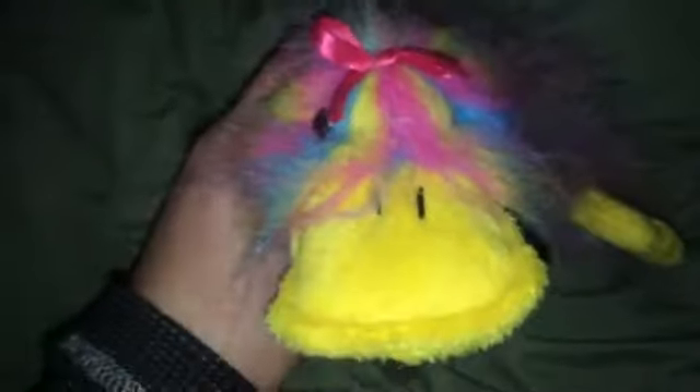Hi, this is Webkinz96 and I just got home. I went to the Thrift Store Salvation Army and I didn't find much, but I brought home a few plushes. They're not all Webkinz but I'm going to show you anyways.